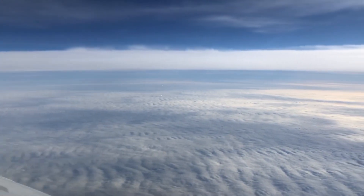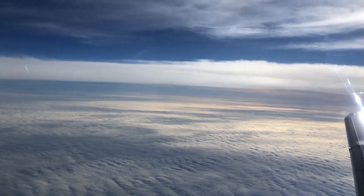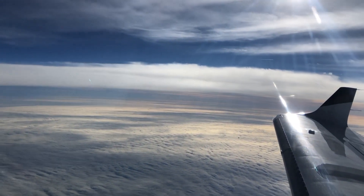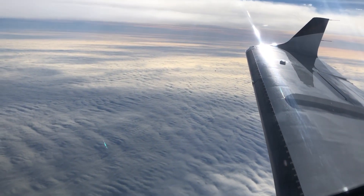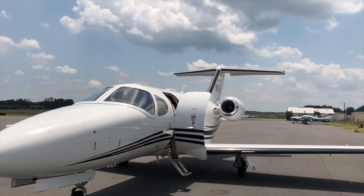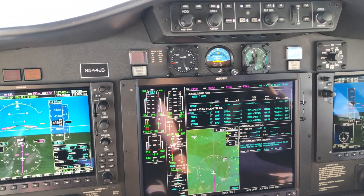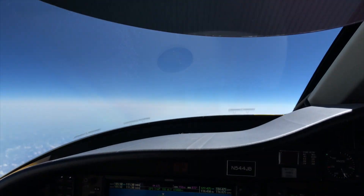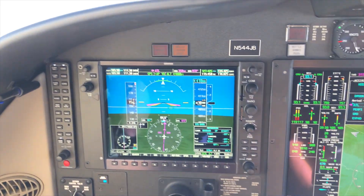A few days later we had our trip home — just a typical flight, nothing much to look at. But about a week later I had a great trip scheduled out to the Bahamas. For this trip we took the Citation Mustang to Nassau, starting in Houston, stopping for fuel in Florida, then hopping over. I got to fly one of the legs going out and one coming back.